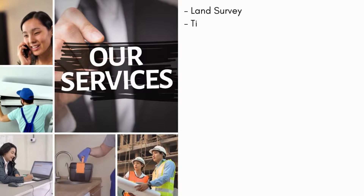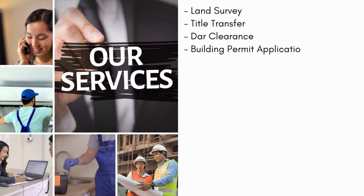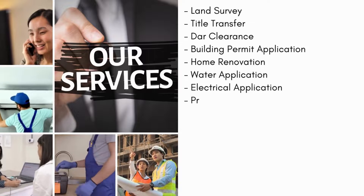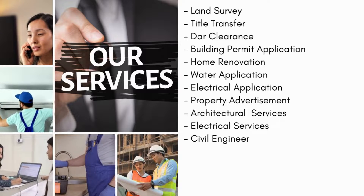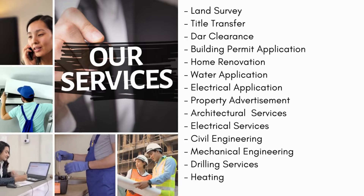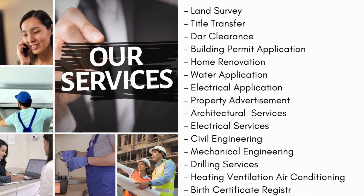Services we offer: land survey, title transfer, DAR clearance, building permit application, home renovation, water application, electrical application, property advertisement, architectural services, electrical services, civil engineering, mechanical engineering, drilling services, heating ventilation and air conditioning, and birth certificate registration.